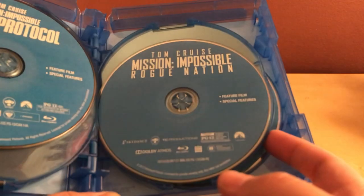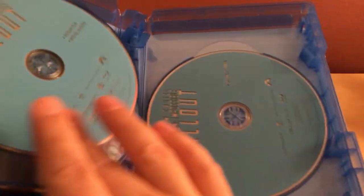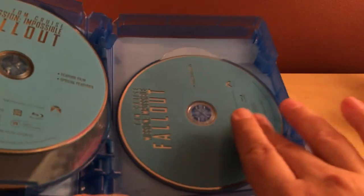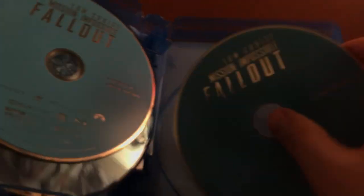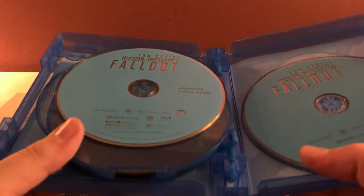And then here is Fallout, which is apparently really good. The sixth film in a franchise and it's still good — that's really rare. Think about something like the Resident Evil franchise, which was obviously awful all the way through. But it's a pretty cool case, kind of whatever — that's to be expected.